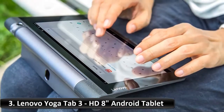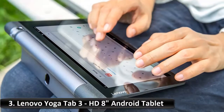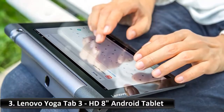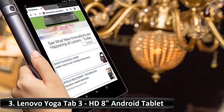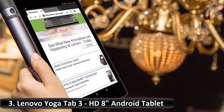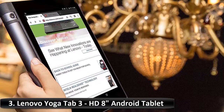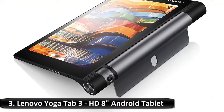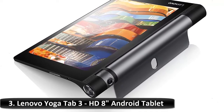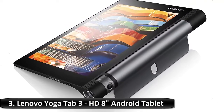The Yoga Tab 3 Pro boasts a rotating head and bright output to project images of up to 70 inches. A 2K display delivers rich colors and contrast, perfect for gaming and watching movies. With Lenovo MediaCast, it's simple to share music through powerful speakers with Bluetooth. Four integrated front-facing speakers with Dolby Atmos deliver powerful, clear, dynamic audio.